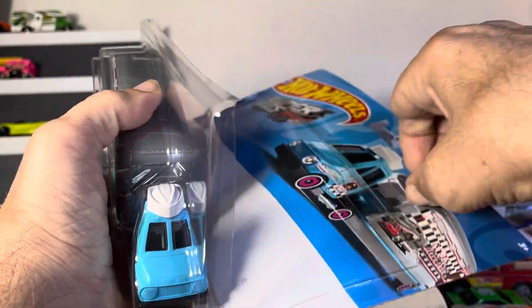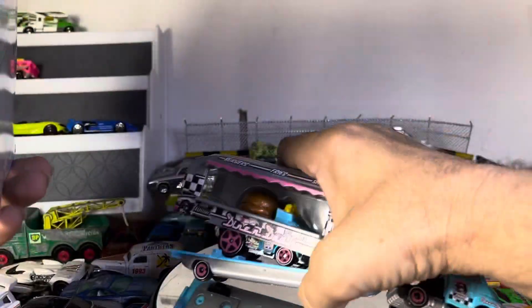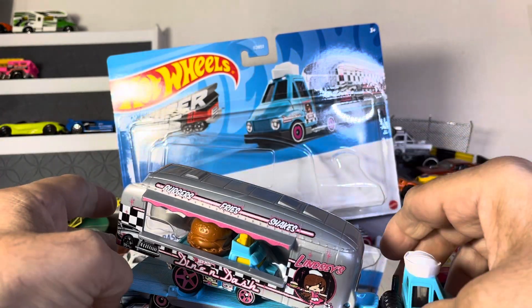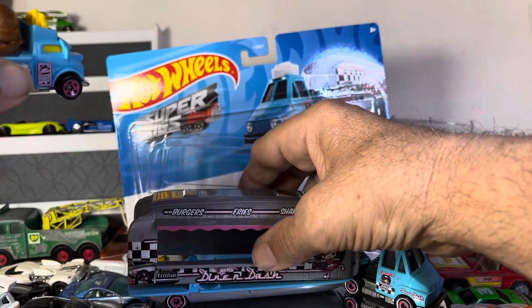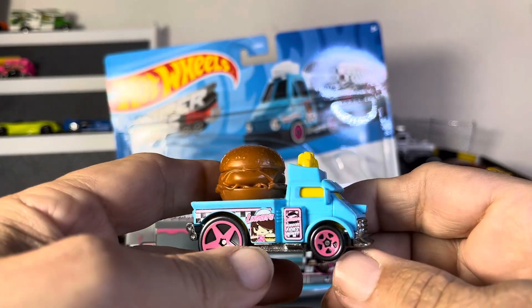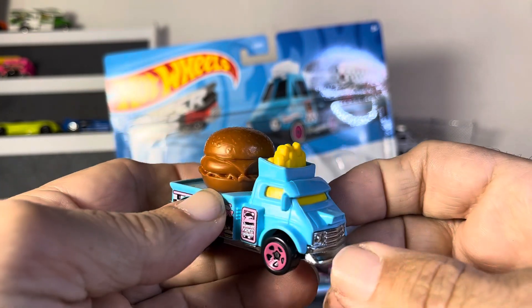Let's pop these bad boys open and see what we got. Pop that up there for aesthetics. Get the plastic out of there. I have another one of these but I thought it was a Tomica — I'm not sure.